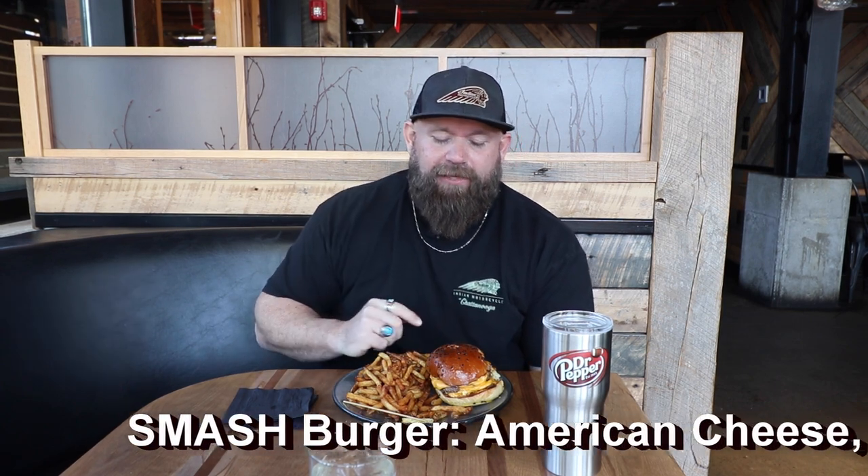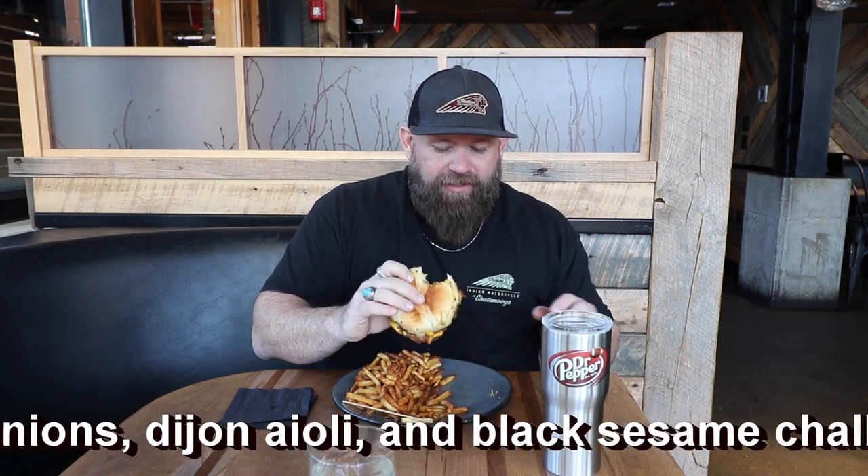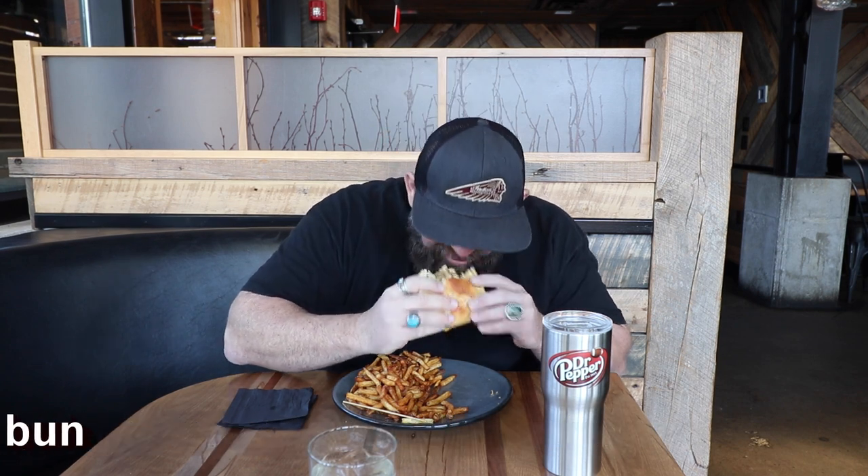So we have this black sesame seed bun. We've got American cheese and a host of other items on this burger — you're probably seeing everything on the screen right now. I'm going to take a bite. That's just a good burger, it really is. The cheese, the onions, and I love that bun. That bun is so tasty. That really stands out.